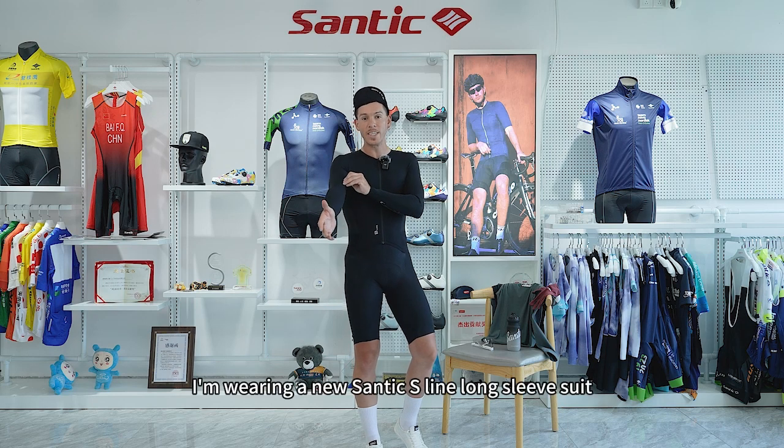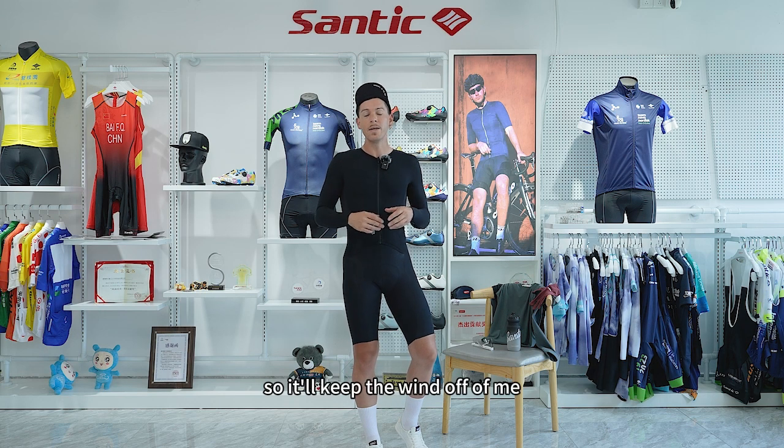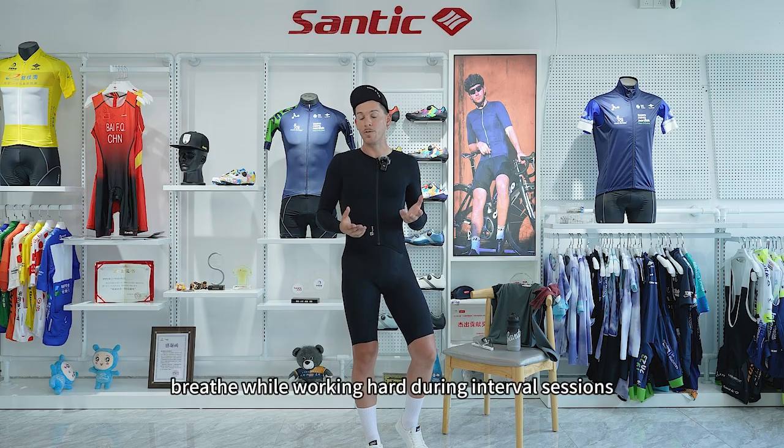As you can see, I'm wearing a new Santik S-Line long sleeve suit, and this is great because it's lightweight and breathable, so it'll keep the wind off of me and keep me warm while also allowing my body to breathe while working hard during interval sessions.